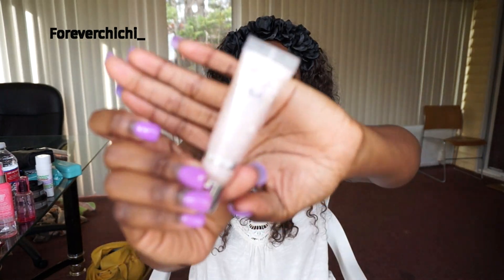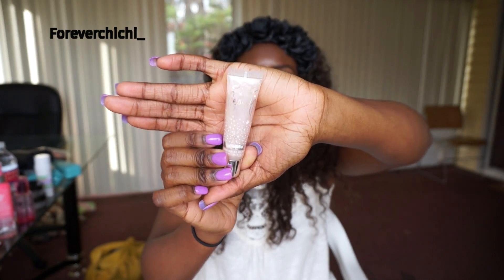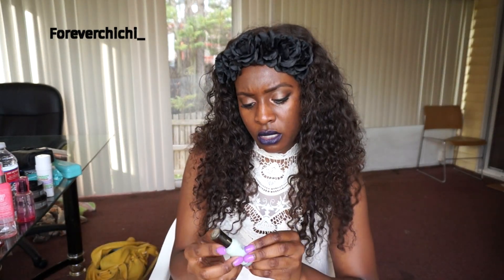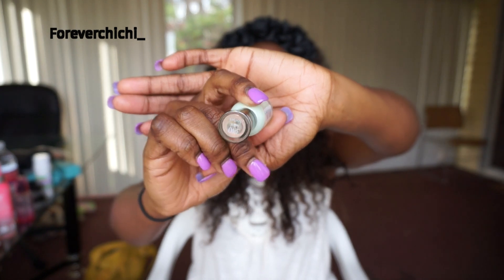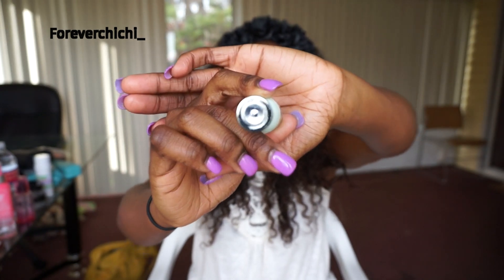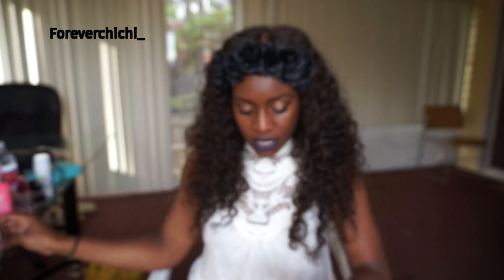There's a random lip gloss I got from Victoria's Secret called Sweet Clean — it looks really nice, I like it. Then I have this nail polish — Sally Hansen Hard as Nails nail color. The name is really small so it might not catch on camera, but yeah, that's that.